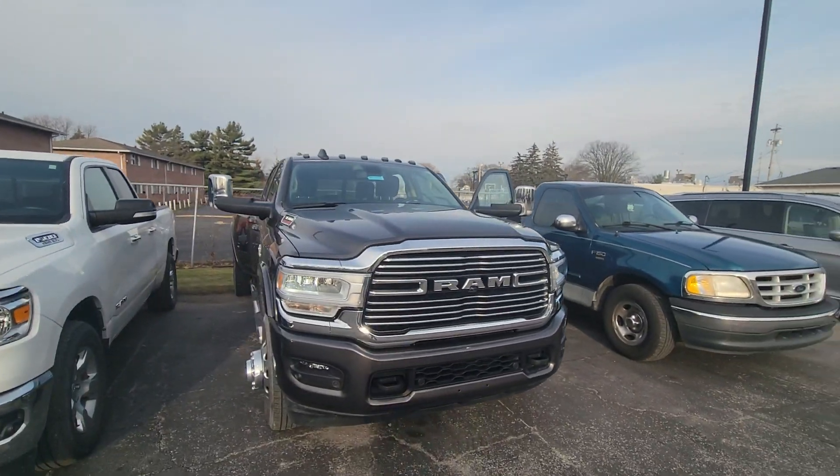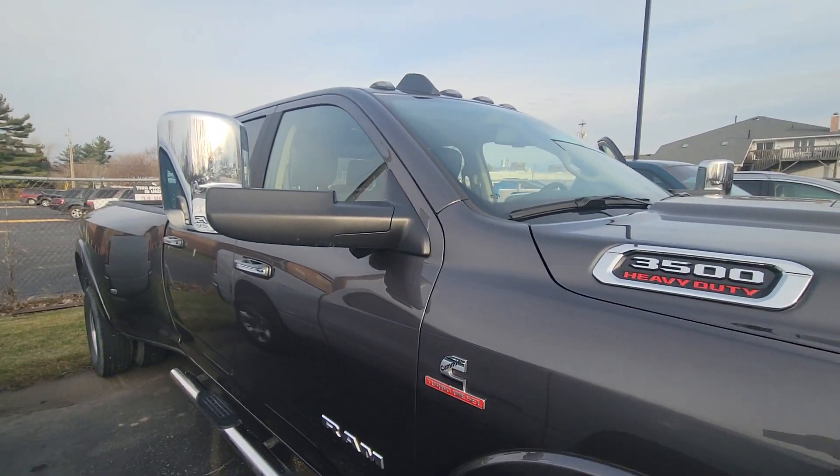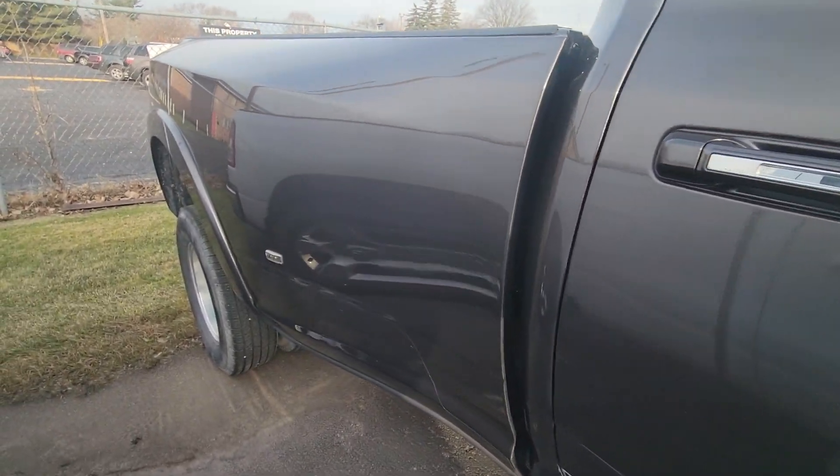Hey David, this is Mike with Firelands Chrysler Dodge Jeep Ram. I just wanted to show you this truck. This is a pre-owned — pretty gently pre-owned — I'll show you the miles when we get in there, but it's a dually.